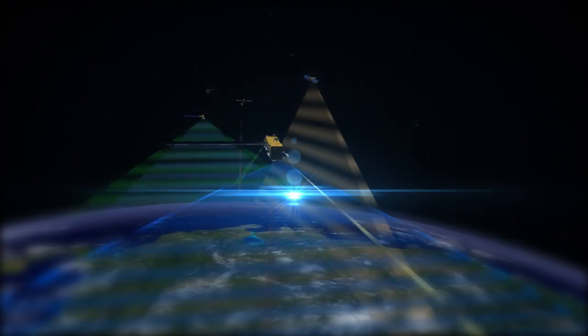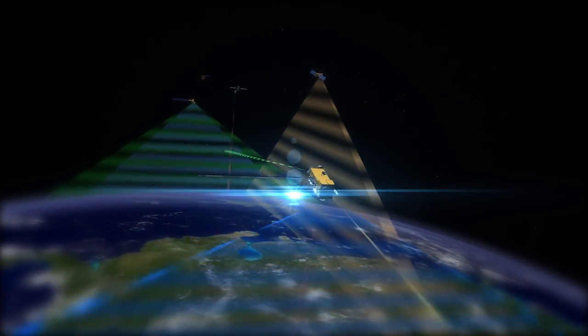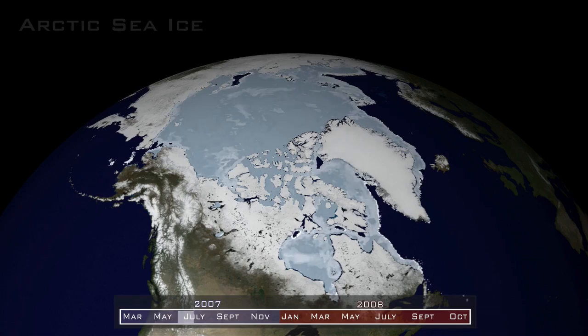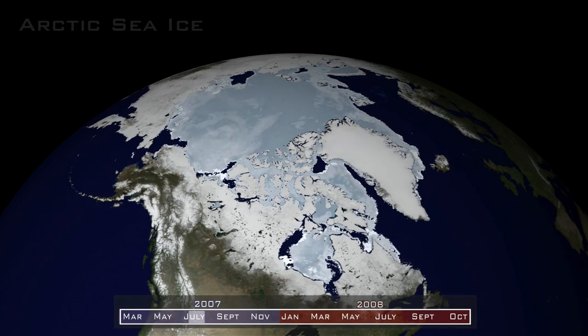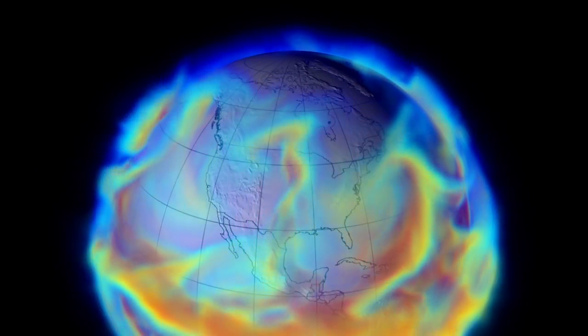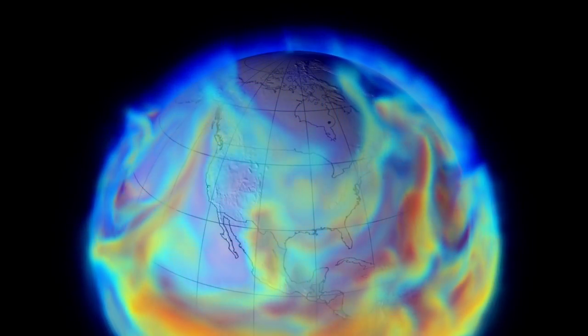For over a decade, NASA's Earth observing satellites have delivered critical climate data. Scientists need this data to understand how and why our planet changes over time, and it also helps them make better predictions of future climate patterns.